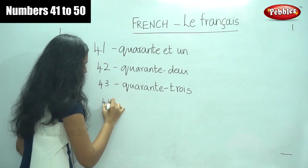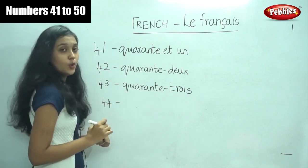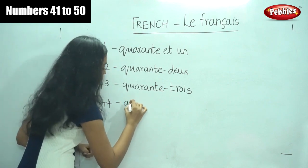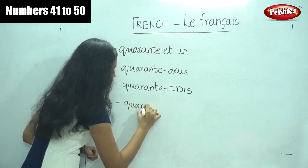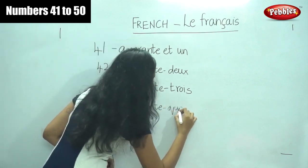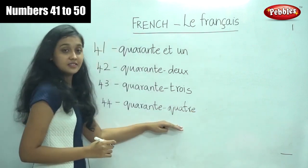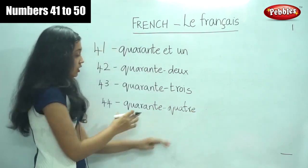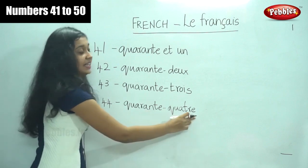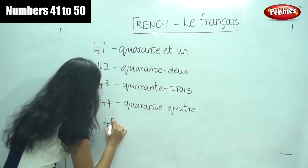So can anyone tell me what do we say for forty-four? Yes, it is quarante-quatre — quarante-quatre. Forty-four. Quarante is forty and quatre is four.